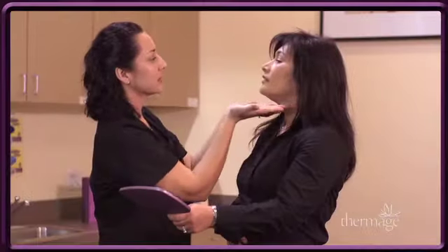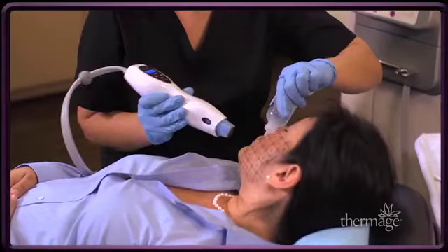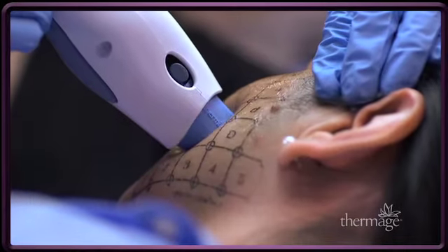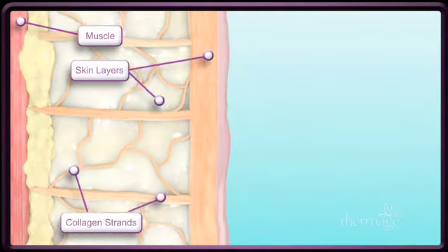The Thermage skin tightening and contouring procedure represents a breakthrough in the pursuit of a safe, non-invasive procedure for improving aging skin. As you age, the collagen in your skin breaks down, resulting in wrinkles and sagging skin. With just one treatment, Thermage uses unique deep heating technology that has been clinically proven to help renew your natural collagen.